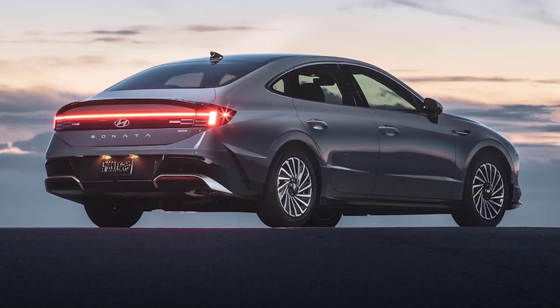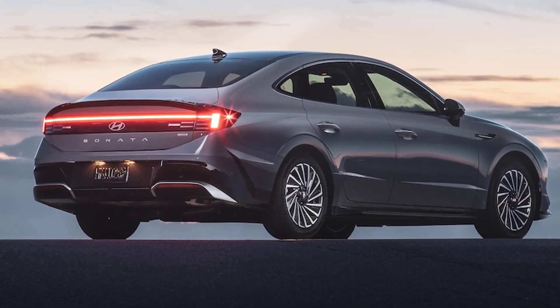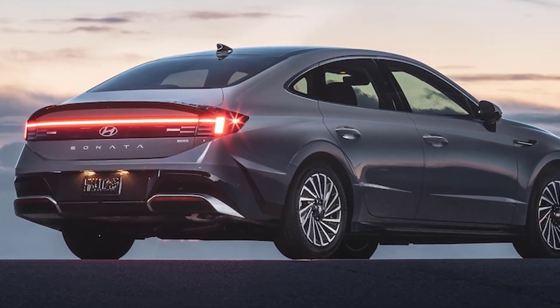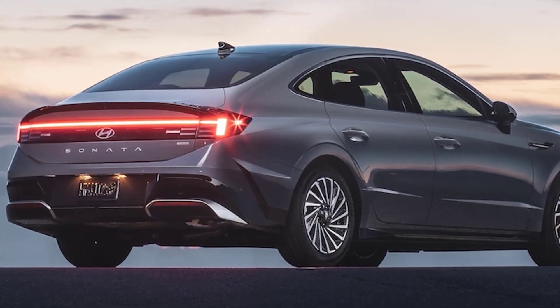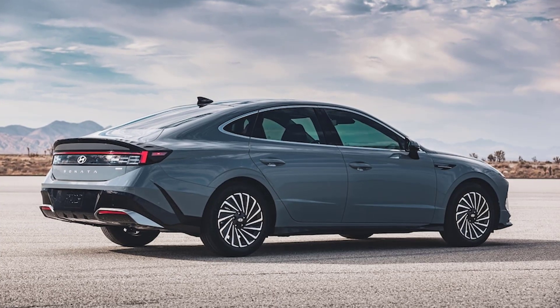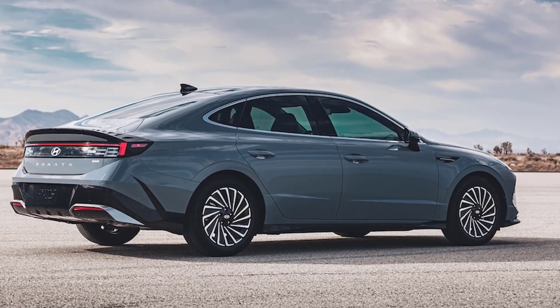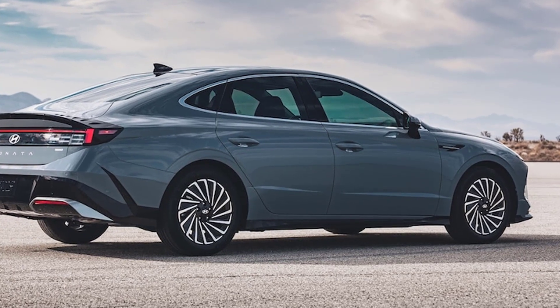Hyundai hasn't given any details on the infotainment system, but we can tell from the pictures that its design and graphics are new. The dual 12.3-inch screens appear to be closer together than they are in other Hyundai-Kia vehicles with the same setup. We're happy to see physical buttons for quicker access to the infotainment, and the HVAC controls are now part of a touch display like what we've seen in the latest Genesis models. New ambient lighting will make the cabin feel more premium at night.